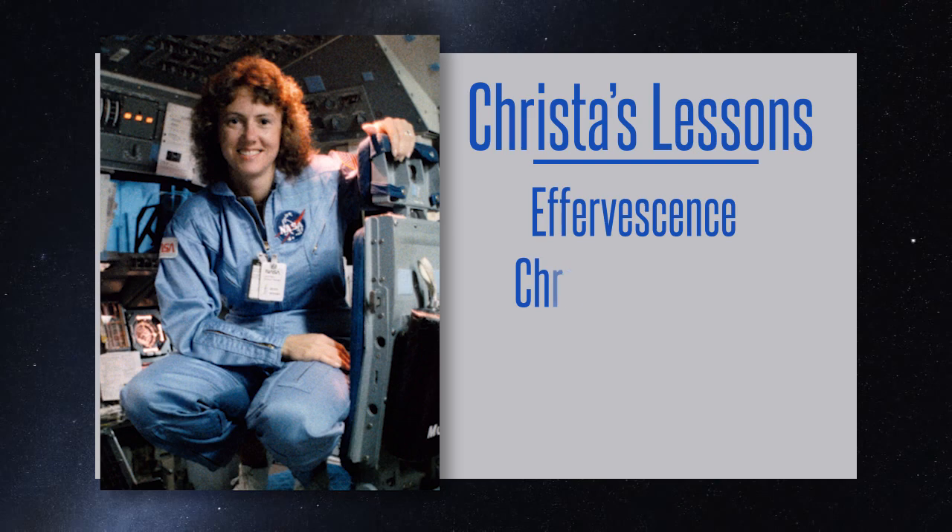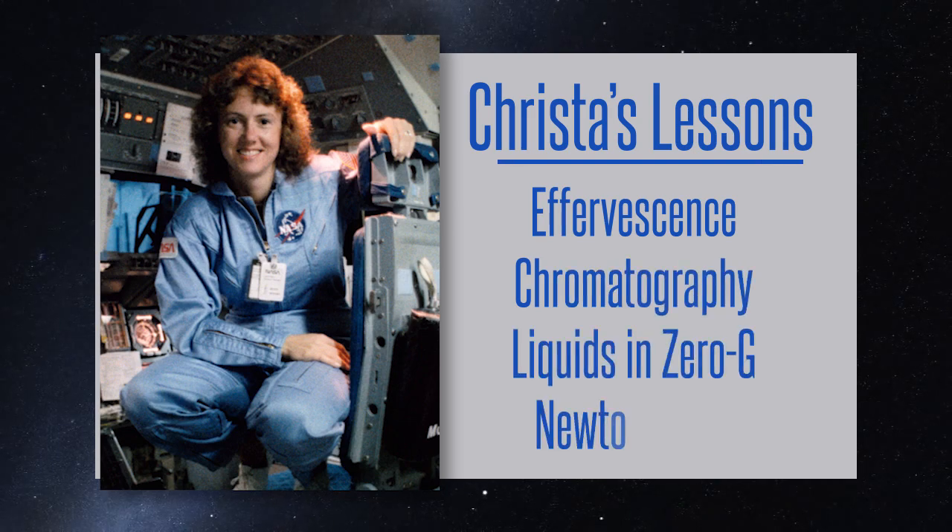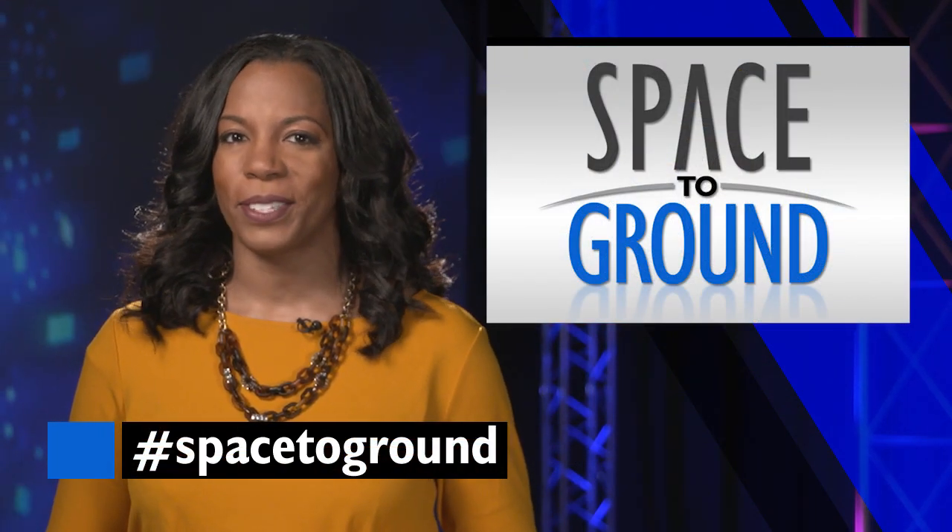The lessons will include effervescence, chromatography, liquids in zero-G, and Newton's laws. Find more ways to bring NASA into your classroom during NASA's A Year of Education on Station using the link below. Keep sending your questions using the hashtag SpaceToGround. We'll see you next week.